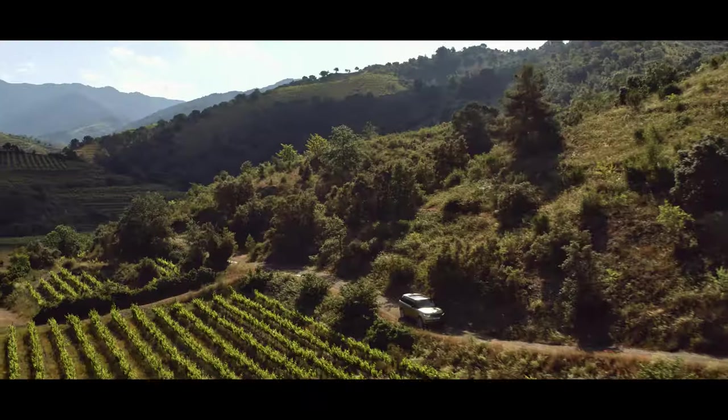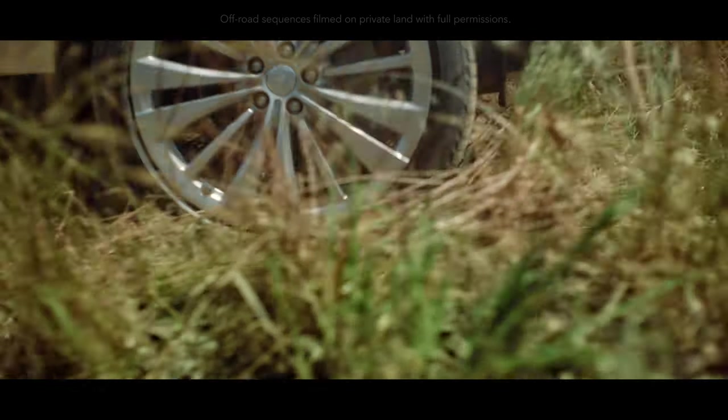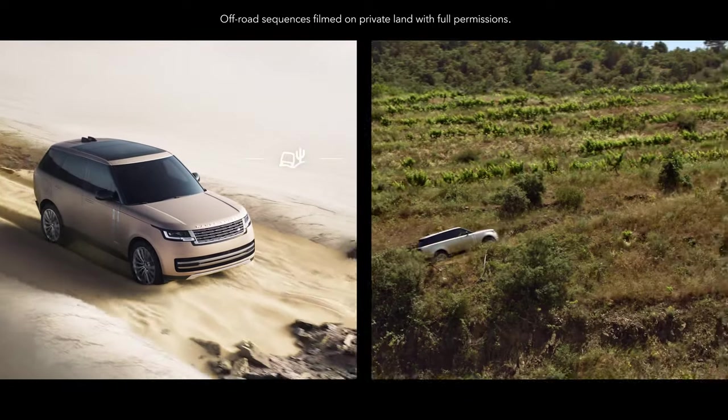Land Rover has always defined all-terrain capability. The award-winning and patented Terrain Response 2 system automatically detects, selects, and deploys the optimum vehicle settings.